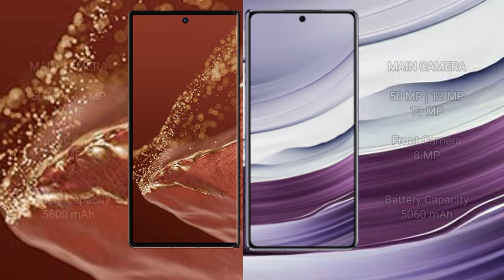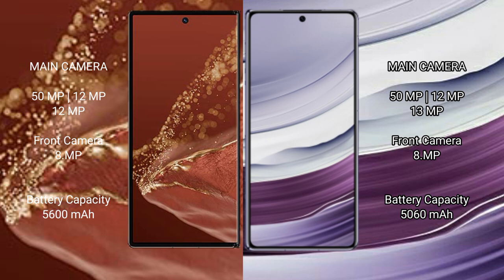The Huawei Mate XT Ultimate features a rear triple camera setup of 50MP + 12MP + 12MP, with an 8MP front camera. The Huawei Mate X5 also has a rear triple camera setup of 50MP + 12MP + 13MP, with an 8MP front camera.